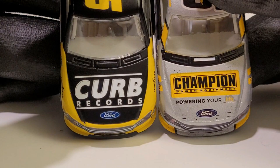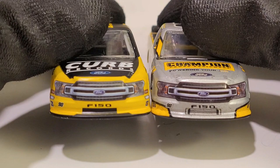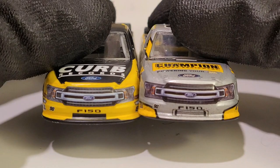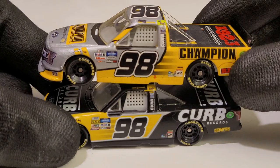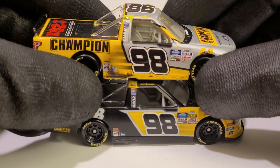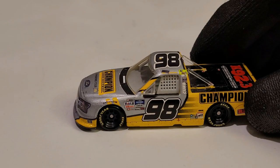Now time for the side-by-side comparison with the other Grant Enfinger truck. Here's the one released in 2019 Wave 9 — it has more of a matte finish. The 2020 variant definitely has more detail and more black in the livery. Feel free to comment below which Grant Enfinger truck looks better — the 2019 version or the 2020 Daytona win. Both are exclusives in 1:64 scale for NASCAR Authentics — Wave 9 for the 2019 and Wave 2 of 2021 for the Daytona win.